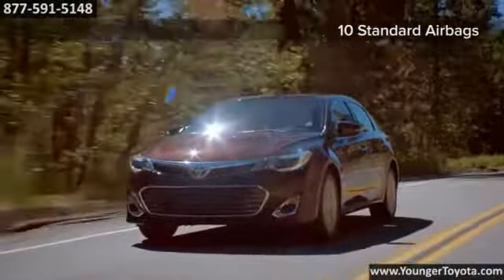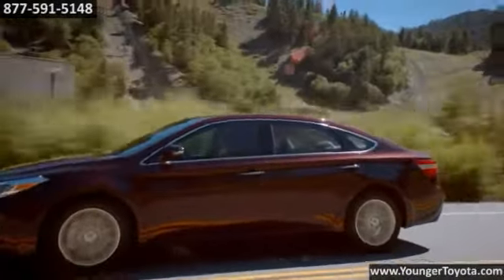And smart stop technology. The 2015 Toyota Avalon — it's your time to arrive.